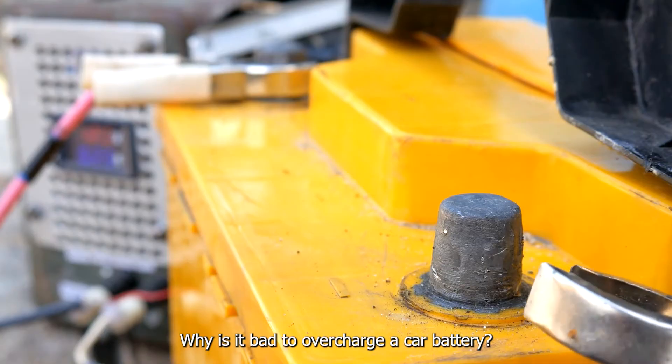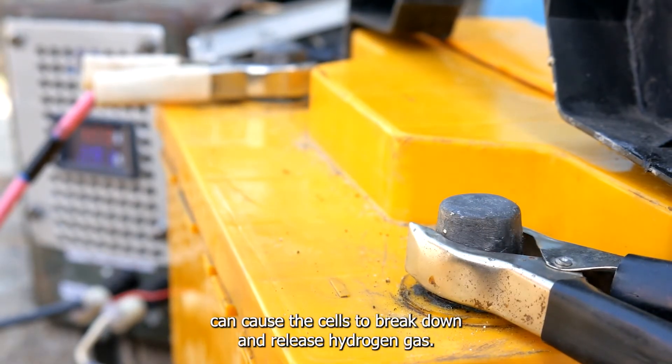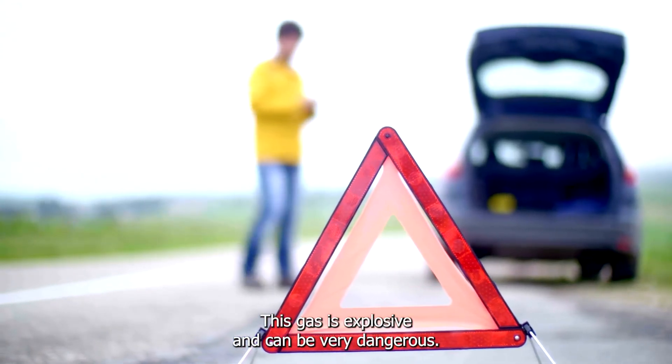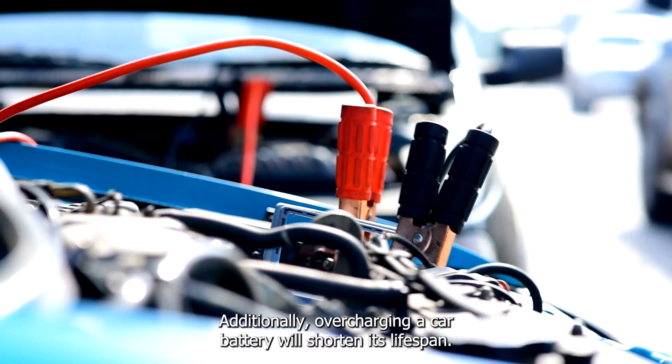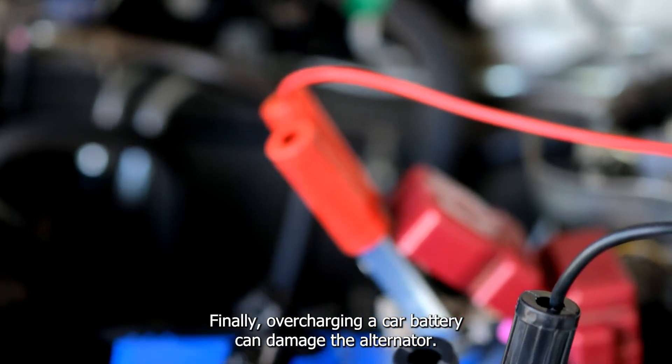Why is it bad to overcharge a car battery? Overcharging a car battery can cause the cells to break down and release hydrogen gas. This gas is explosive and can be very dangerous. Additionally, overcharging a car battery will shorten its lifespan and can damage the alternator.